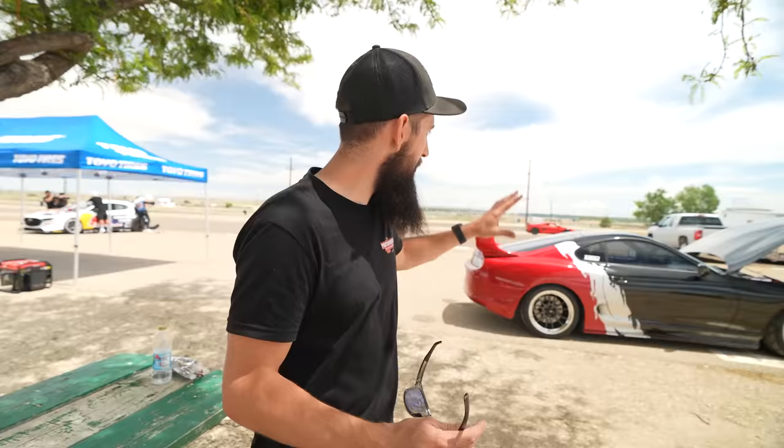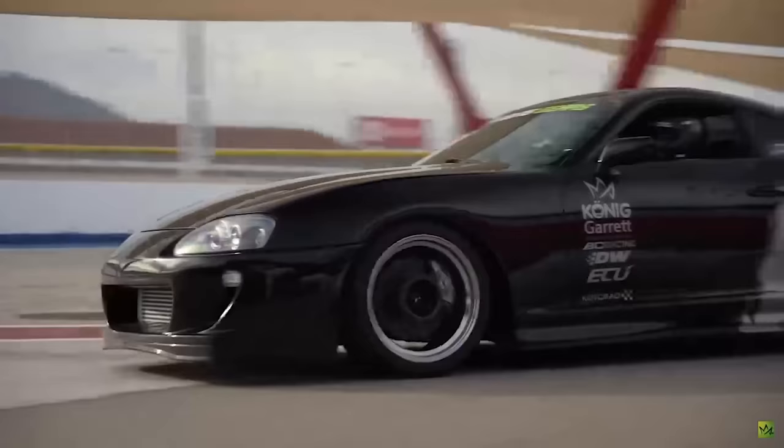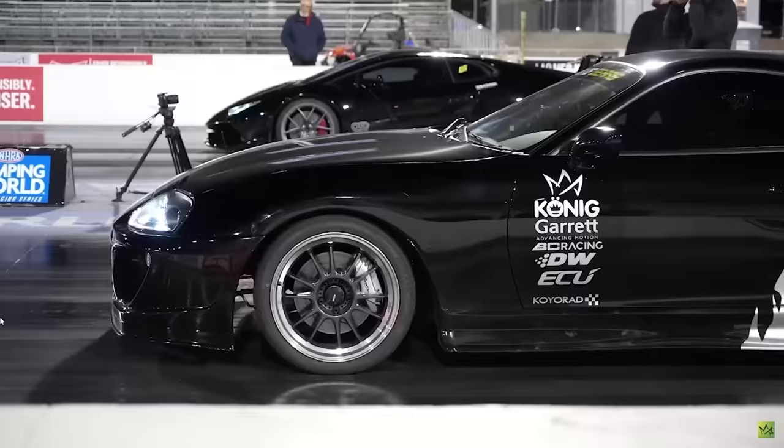What's up guys, welcome back to the channel. Today we're doing some cool stuff — we have the Supra and we're actually gonna take it on the road course. This is gonna be the second time we've been on the road course. The first time was out in Vegas for the show we filmed, Banging Gears, a couple of months ago — I think that was in February. And actually out at that show, we met up with some really cool people, one of them was Mad Mike.